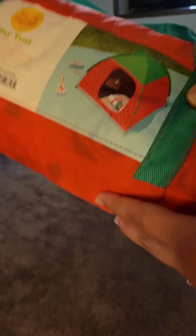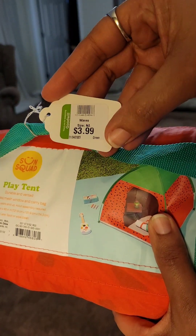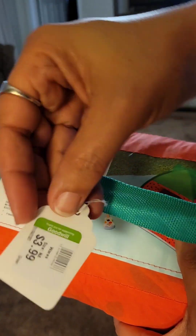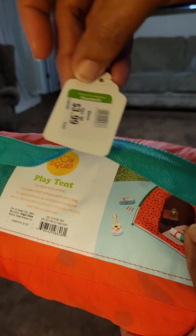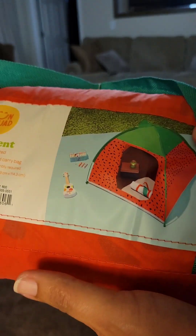Here is another Goodwill find — that is the Goodwill tag, as you can see. It says Goodwill. So it's a Goodwill find. It was $3.99 and it's a tent. And we're going to put the tent together. That's what we're going to do.